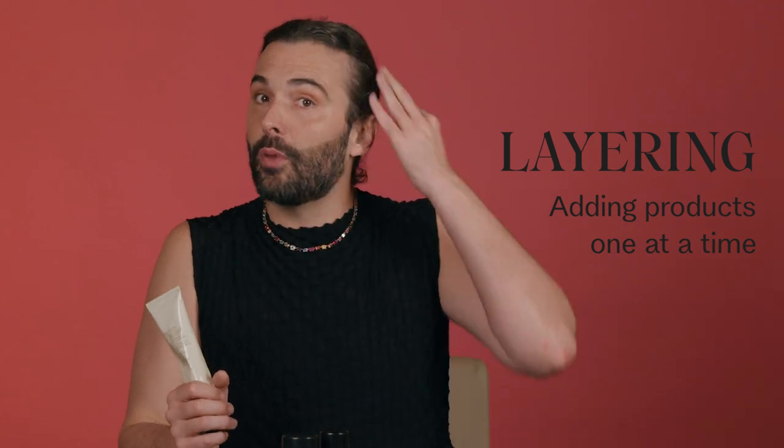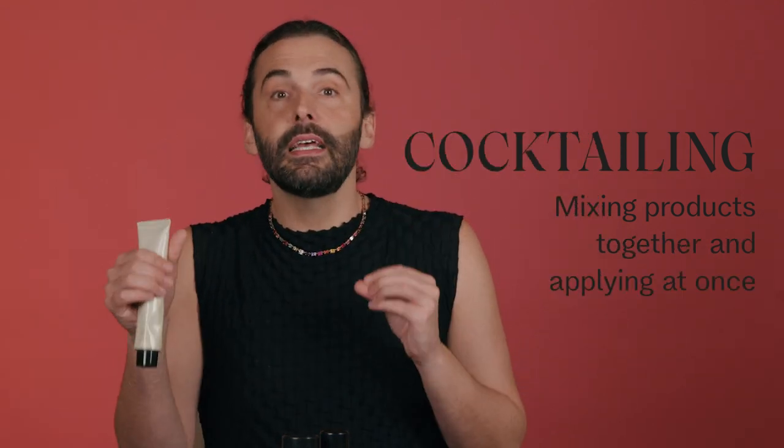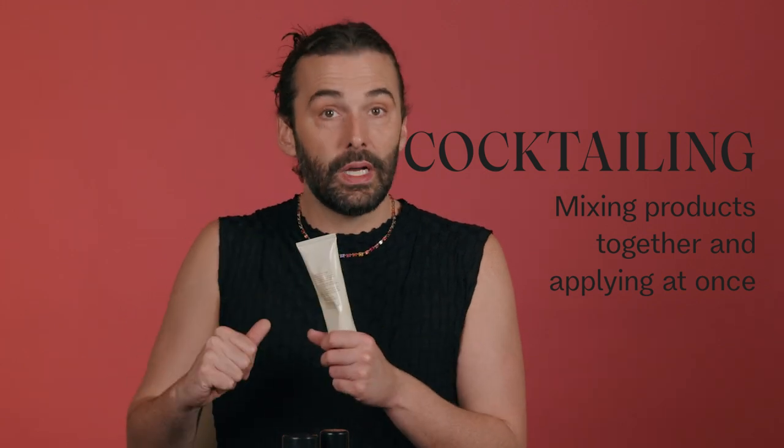Products can also be layered together or cocktailed. Layering is when you put products on one at a time, one over the other. Cocktailing is where you mix products together and then apply them all at once. Rules are meant to be broken. When I was behind the chair in the salon, I would often cocktail.